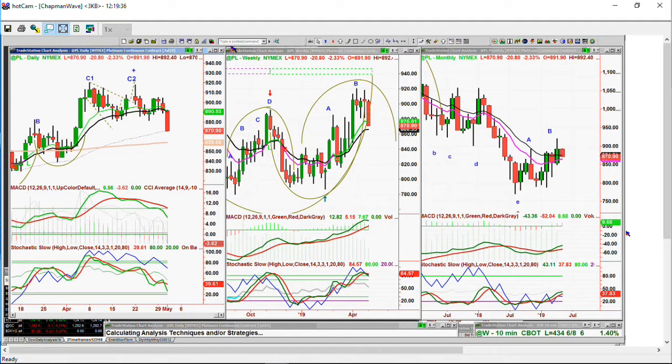Double top, Chapman Wave C1, C2 — it's a lovely technique if you learned how to use it. It makes the top and it's turning around. This could turn out to be more an E than a B over there in the weekly chart. Not good. Let me look at palladium.